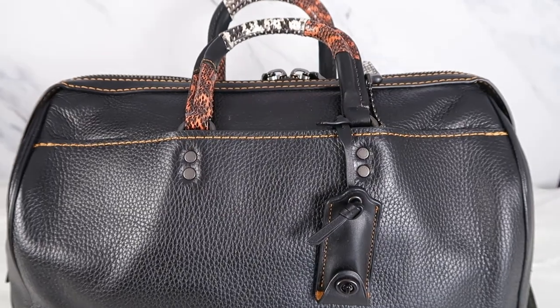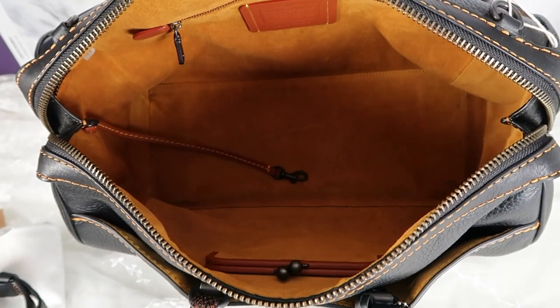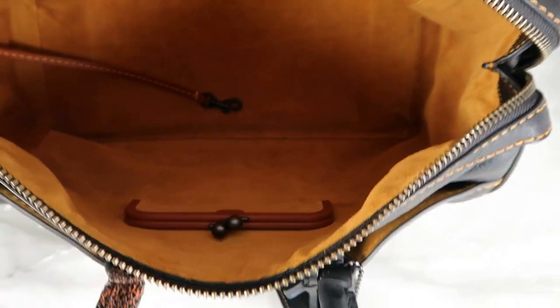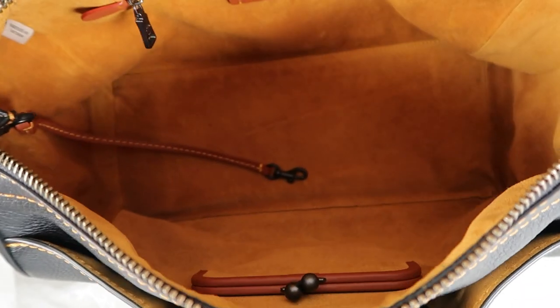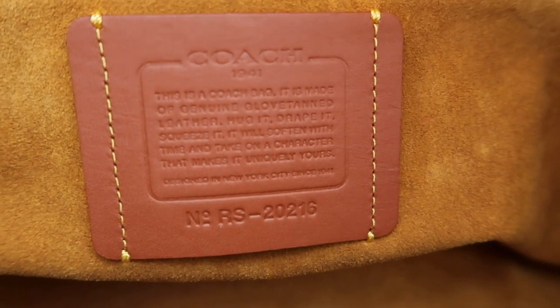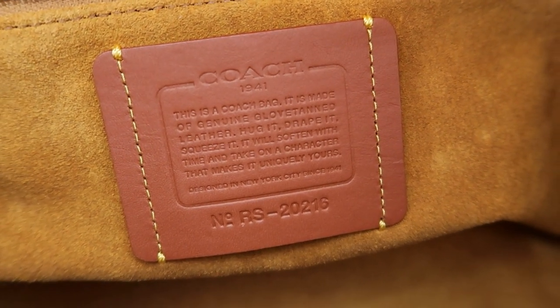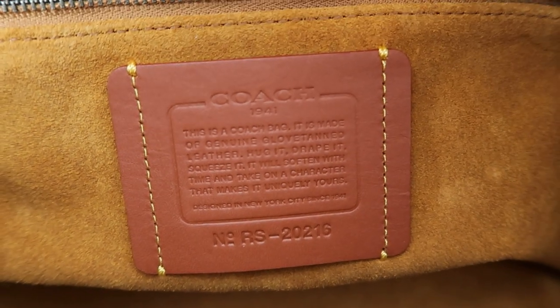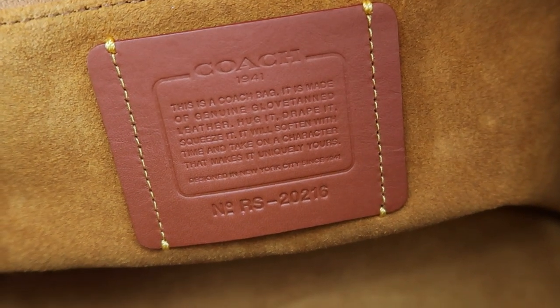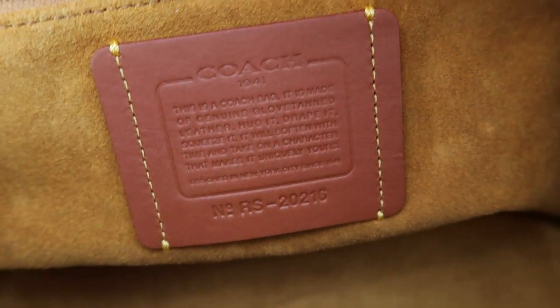Let me show you the inside of this beautiful bag. The lining is all suede, which is so lovely — it's just such a luxurious feeling. It is the honey-colored suede, and just like in the normal Rogues, they have the kiss-lock pocket over there. It's got the zip pocket over there, and here you've got the creed patch. As this bag is from 2016, it's got the Rogue number — this is a Rogue satchel so it has RS instead of RG, and this is 20216 instead of 20215 like you usually see on the Rogues.